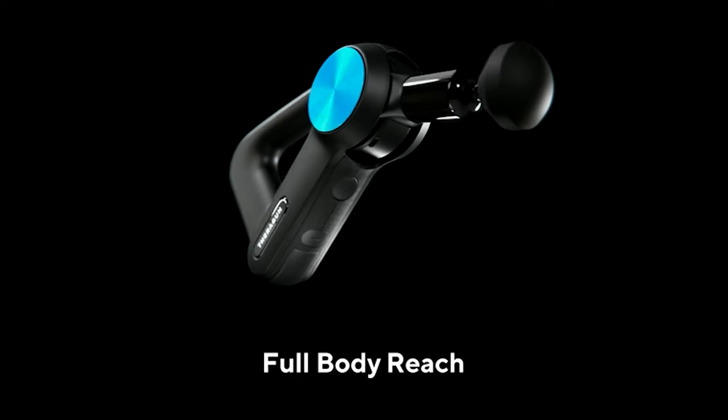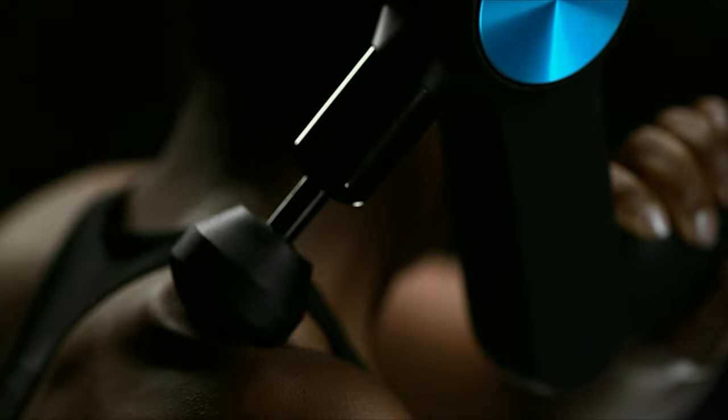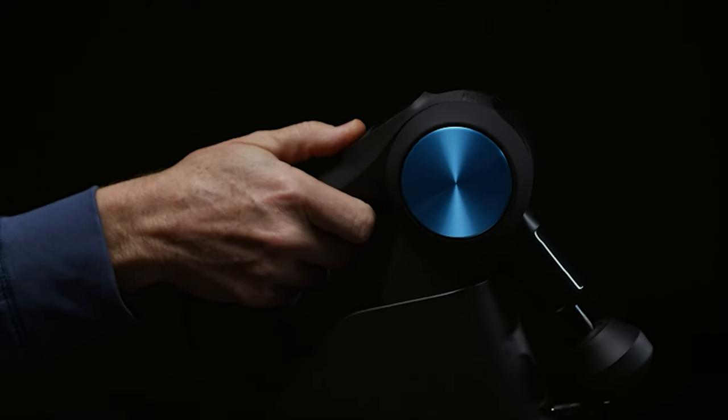The deep muscle treatment pros trust with the durability and features they rely on — enhance muscle recovery, release stress and tension, and soothe discomfort with the smart percussive therapy device in a league of its own.